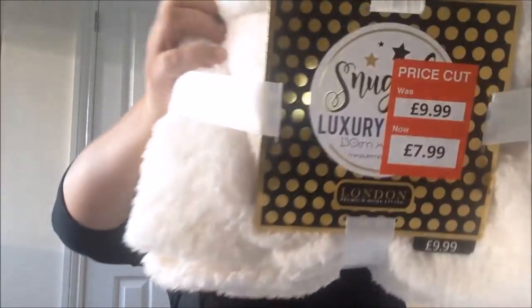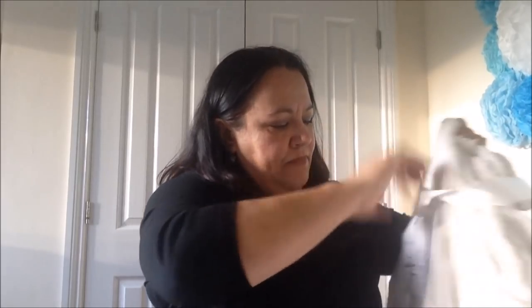The first thing I wanted to show you is what I got at Pound Stretcher. The first thing I saw when I walked through the door was this beautiful white fluffy throw. It used to be £9.99 and I bought it for £7.99. It's 130 by 180 centimetres. Let me open it - oh, that's lovely! That's going to be so cozy, it's all fleecy and soft. Really pleased with that for £7.99.